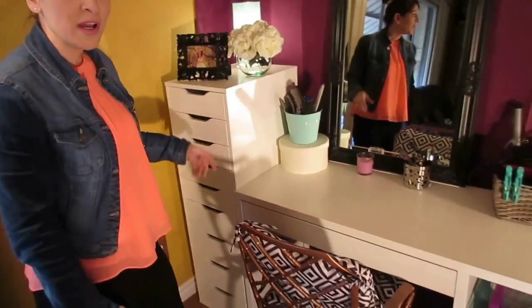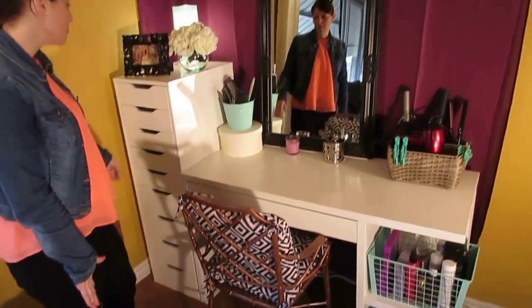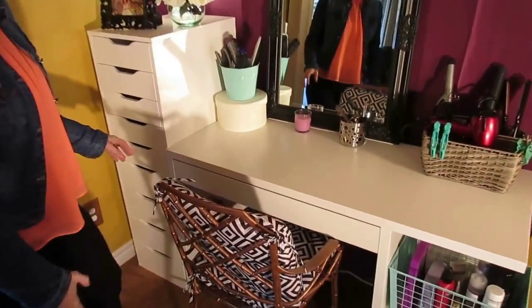I just wanted to show you guys my new makeup vanity. I got it all up and built on the weekend, so I just wanted to kind of give you a tour of it and show you everything. The chair is just temporary — I'll be finding one that I really like and painting it up and recovering it.